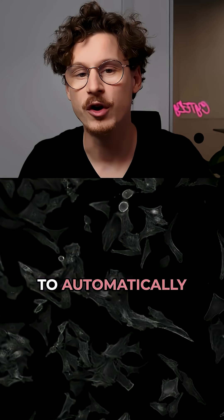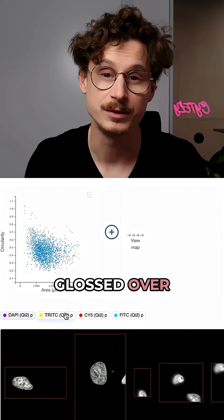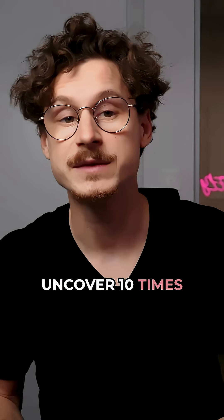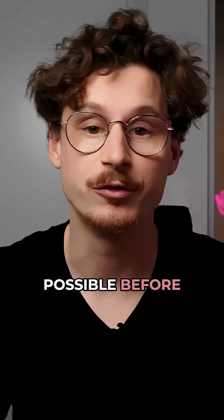Imagine being able to automatically zero in on elusive cancer cells, capturing rare details that were previously glossed over, and getting videos of this automatically. One scientist was able to uncover 10 times more rare hits compared to traditional screening — all done automatically — leading to breakthrough insights that simply weren't possible before.